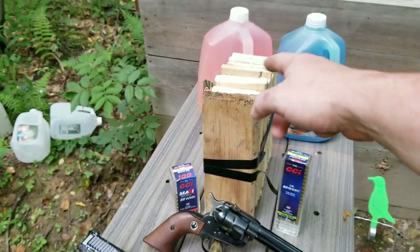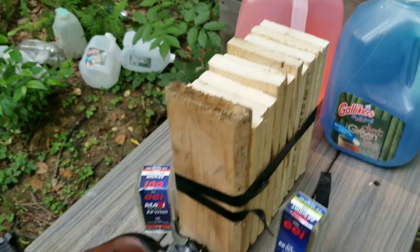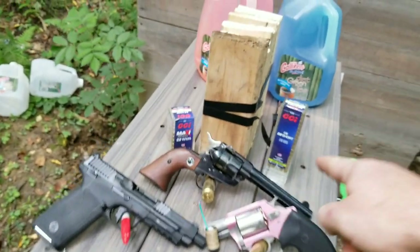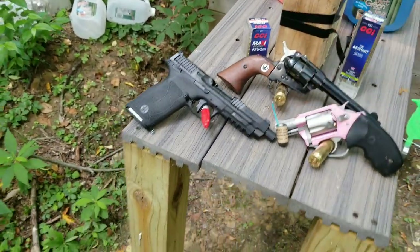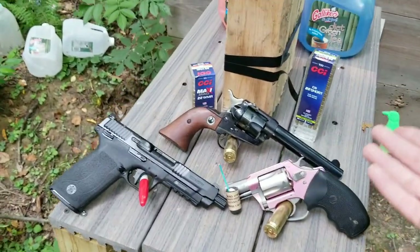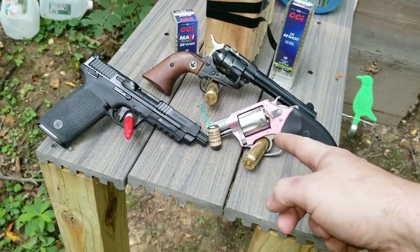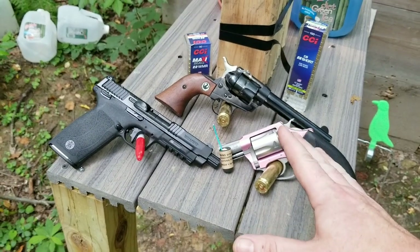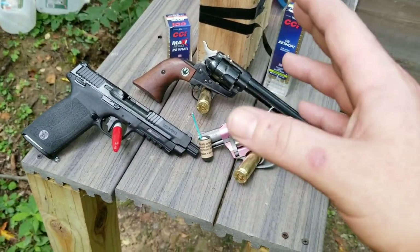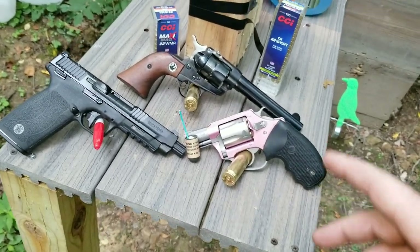I got some blocks of wood here — these are 1x4s. I'm gonna shoot them with 22 short first, then 22 mag, 5.7, and then compare it to an everyday carry. The old pink lady is back out here. If you didn't see that video, I shot her at 250 yards — took about 100 shots, but once I figured out where to aim I was getting it in there.